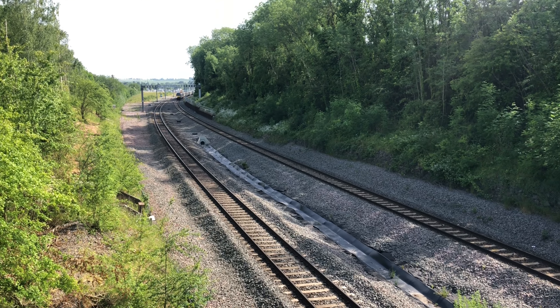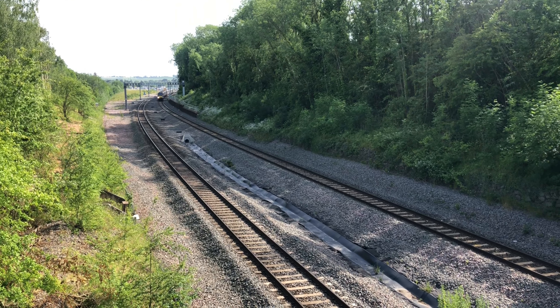We've got a classic TTT EMR just leaving the station, going to Leicester.